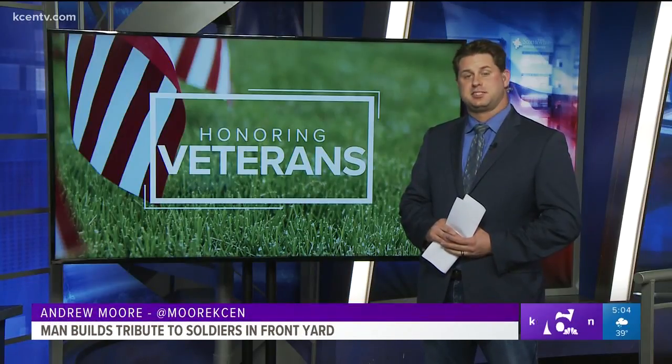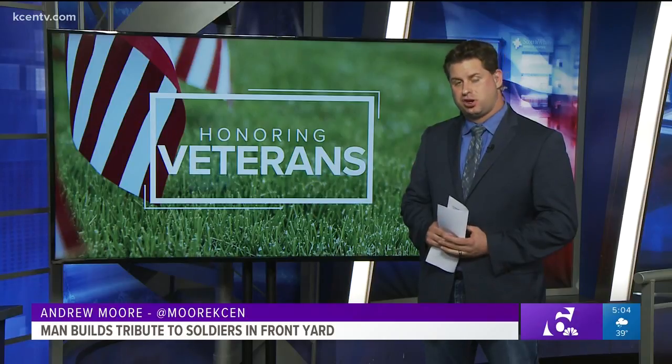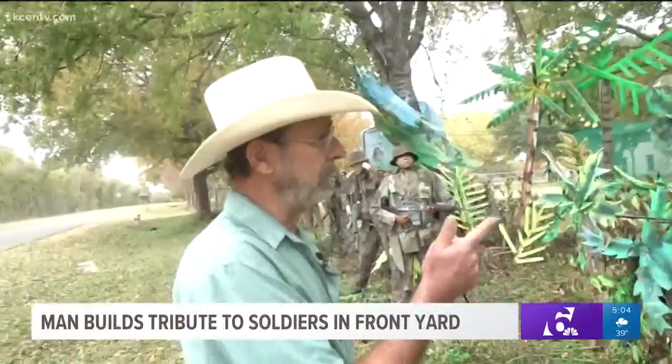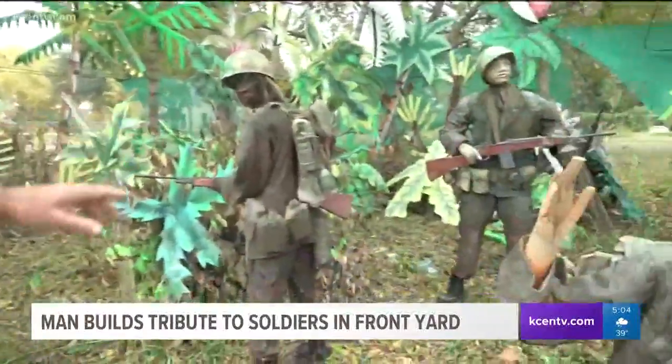Bogrowski retired from the advertising business several years ago, but he has continually used his skills as an artist to honor our soldiers. And now that art is turning heads. This right here is a Marine patrol, and you can see that they're still using the old M-14 rifle.